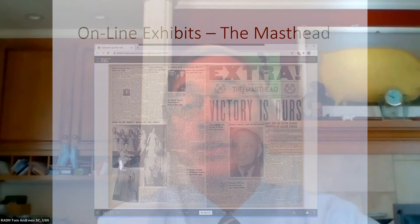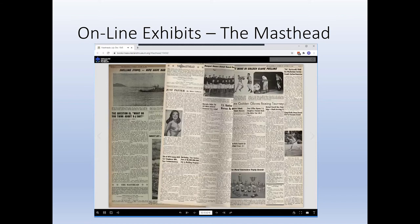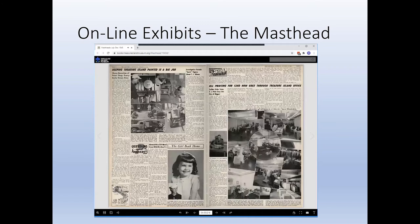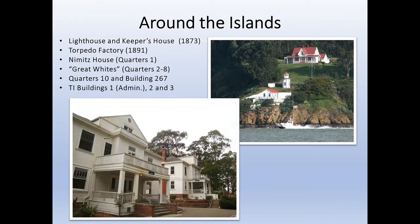Though you can't enjoy the museum up close and personal now, there is plenty to see online at treasureislandmuseum.org. For example, the Masthead was the official newspaper of the Navy support activity at Treasure Island for over 50 years. On our website, you can page through 18 months of the Masthead and dive into life on the base during the last year of World War II. Another online exhibit covers the Port Chicago Naval Magazine explosion, which killed 320 people and injured 390 more, and the court-martial of Black sailors accused of mutiny for refusing to go back to work handling ammo after the explosion. The trial was held on Naval Station Treasure Island.